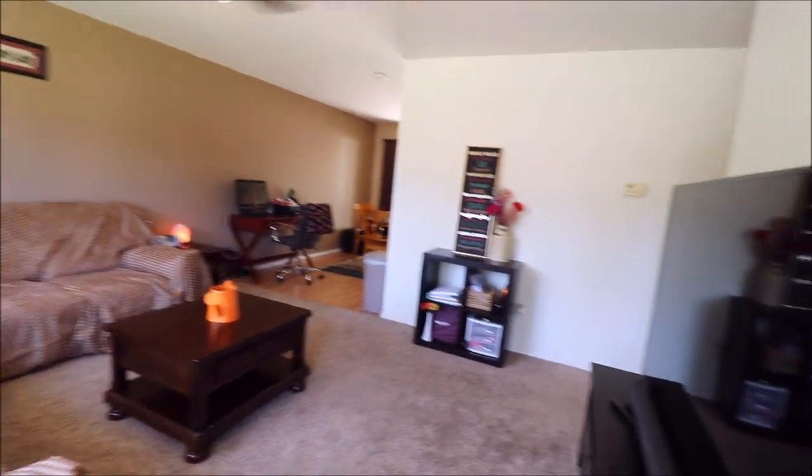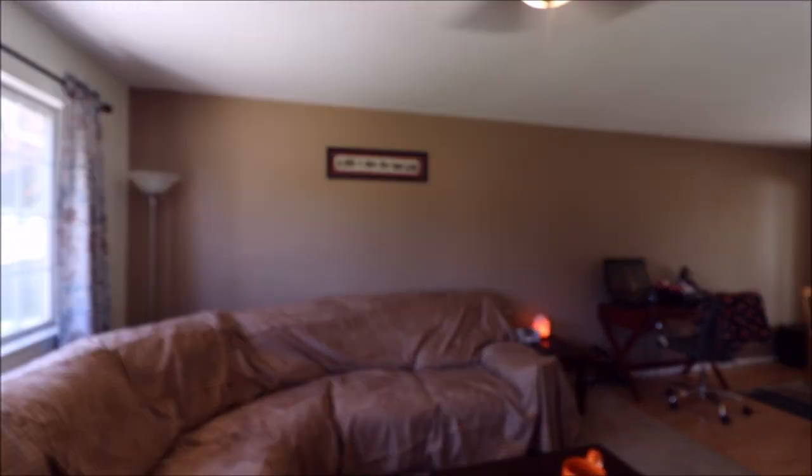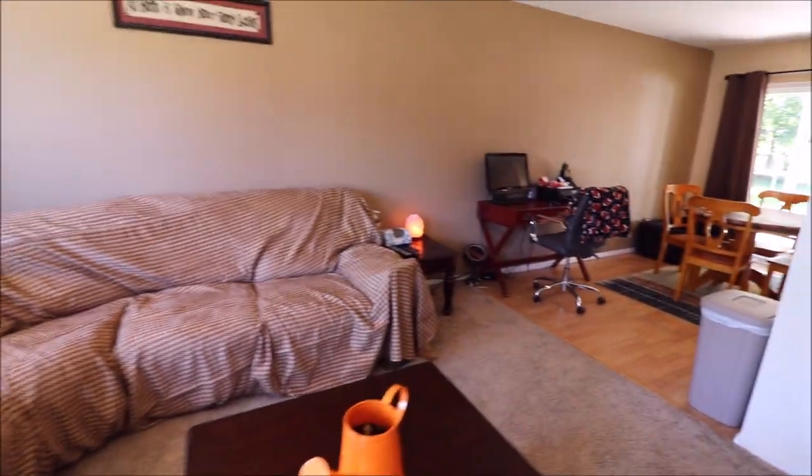Just coming in the front door here — as the camera adjusts, you can see a huge living room. Carpets are in really, really good shape, and like I said, this is a steal of a deal for what the seller is asking.